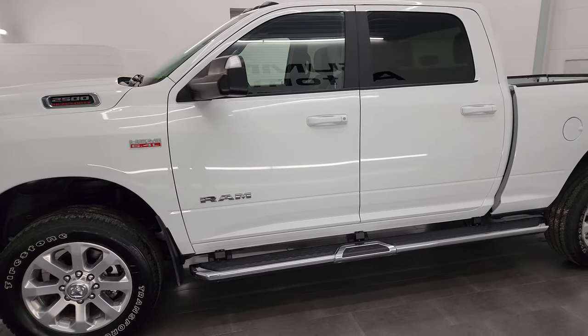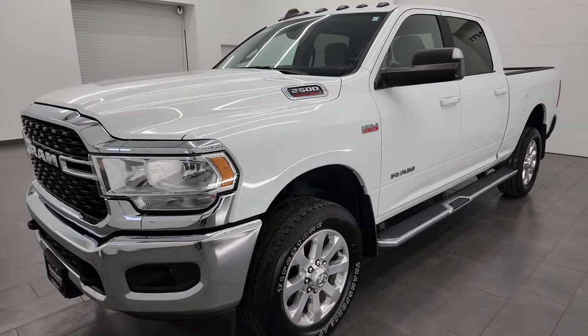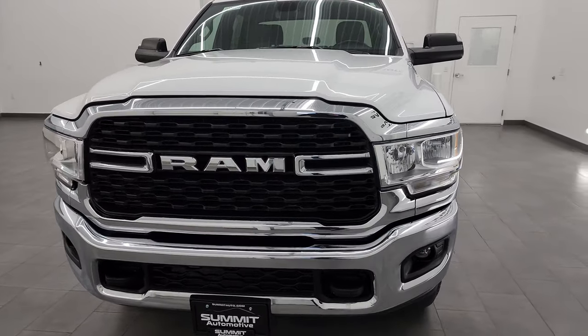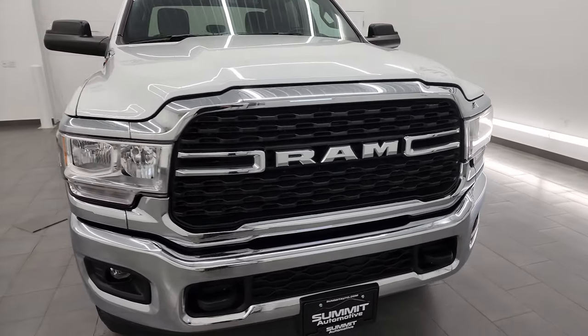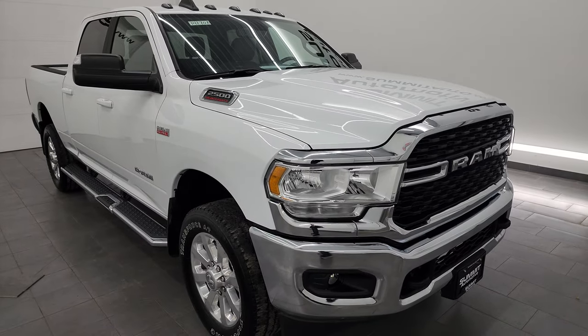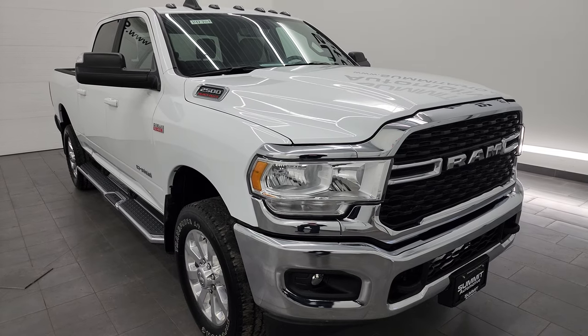This 2022 Ram 2500 has the 6.4 liter V8 Hemi engine, paired up with the 8-speed automatic transmission. This truck has been fully safetied and inspected by our service shop per the state of Wisconsin inspection process. It has a fresh oil and filter change, all the fluids have been checked, topped off, and this truck is 100% ready to go.